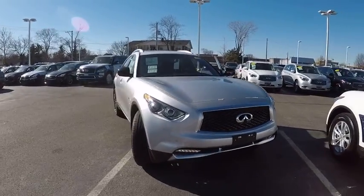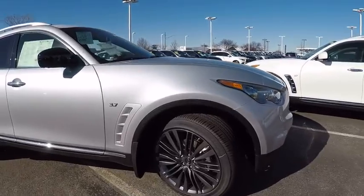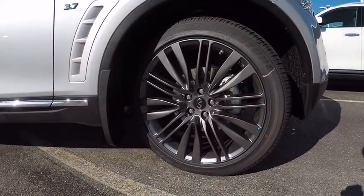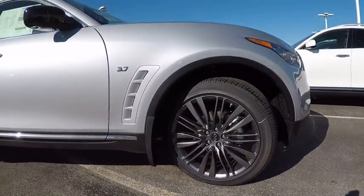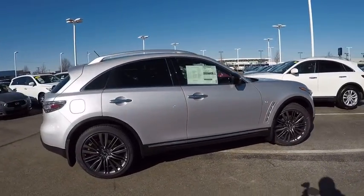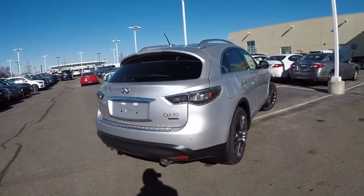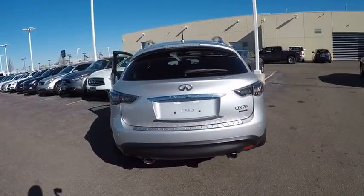2017 QX70. The Infiniti QX70 offers the performance of a sports sedan with the convenience of a crossover SUV. The QX70's interior utilizes high-end finishes and displays soft flowing lines that are sure to catch your attention.